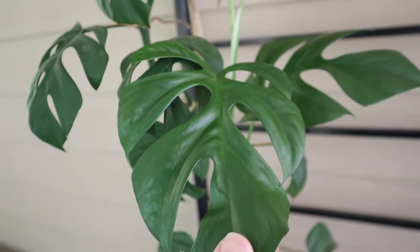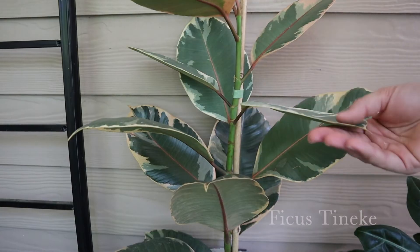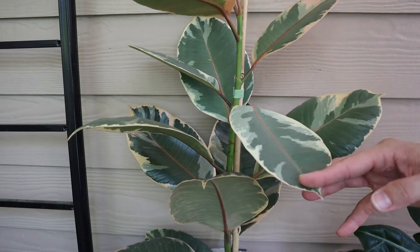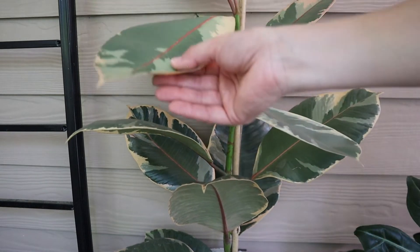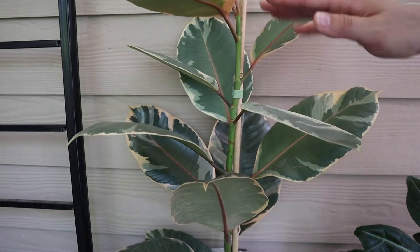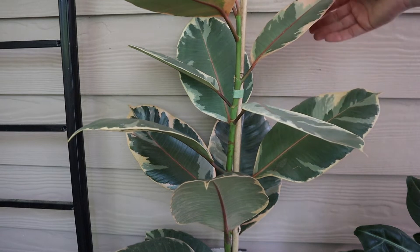This is a Ficus taneke, very similar to the golden gem or the Ficus alpissima I showed you earlier, except obviously the color variation is significantly different. Honestly each leaf is always different, which is really cool — the variation of color is incredible.